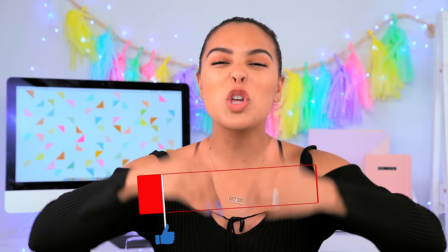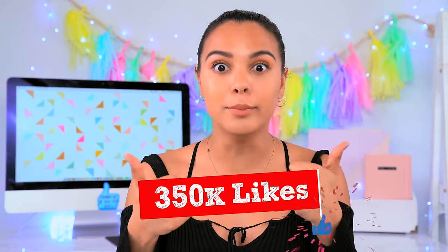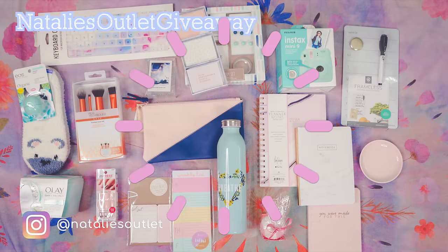I challenge you guys to get this video to 350,000 thumbs up — all my lazy potatoes, I dare you to click below and give it a thumbs up. Also add me on Instagram because I'm currently doing a huge giveaway where I'm giving out my favorite makeup, Polaroid, stationery — basically Natalie's essentials.